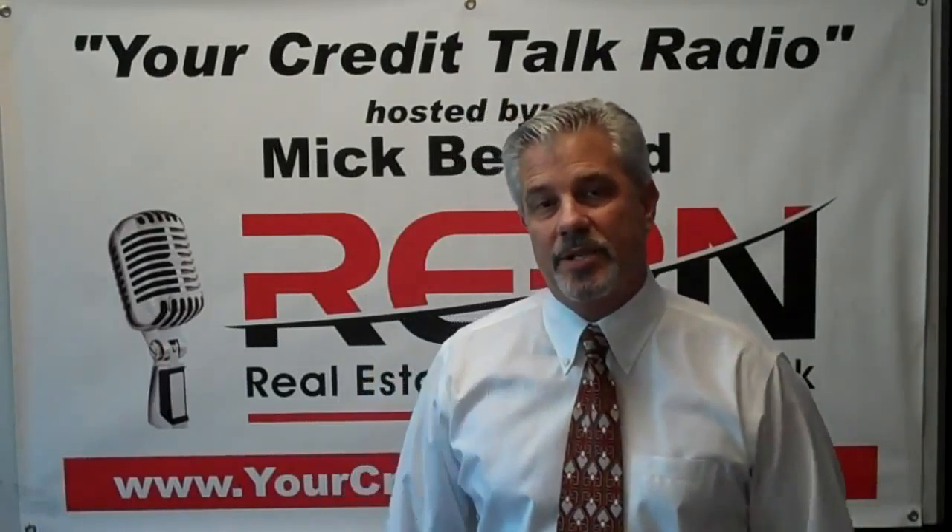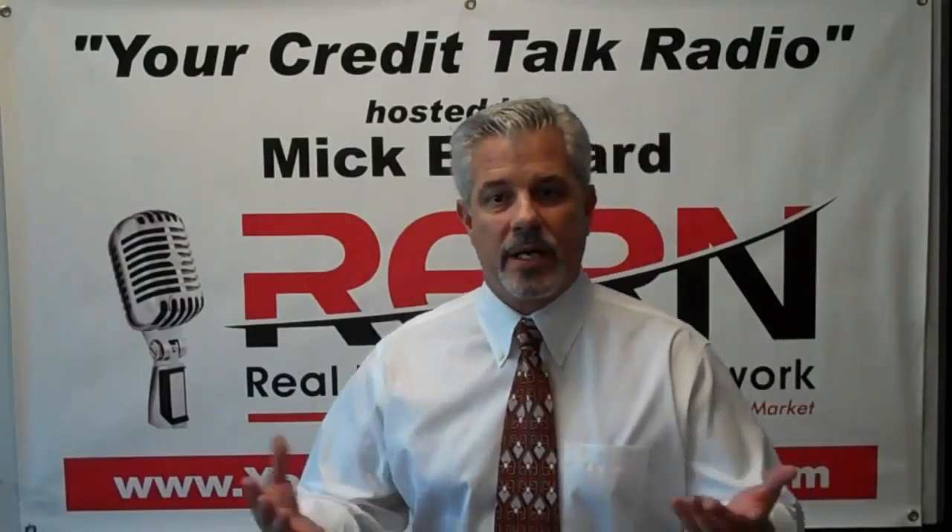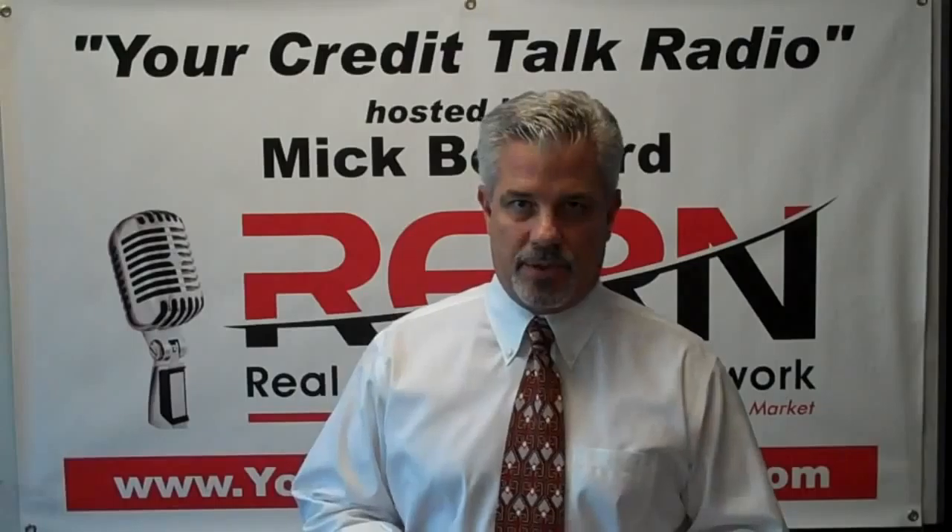Hi, welcome back. This is Mick Bernard with Credit Strategies. So, a secured credit card, a debit card, a credit card — what really helps you raise your credit score?